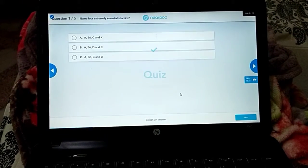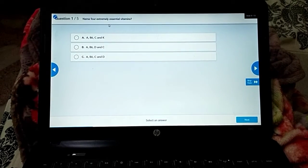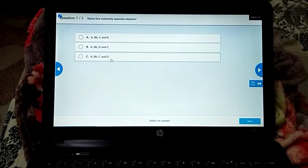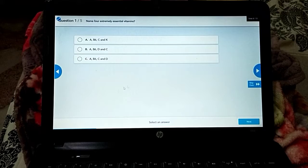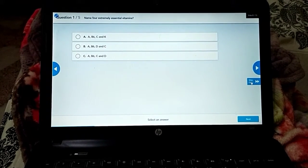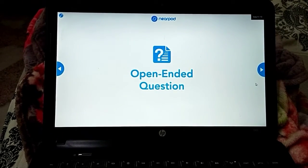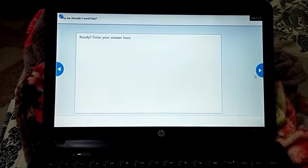Here we have a quiz, boys. You are going to answer questions related to the video you just watched. Watch the video carefully in order to answer all five questions. You cannot move to the next slide before answering the questions.